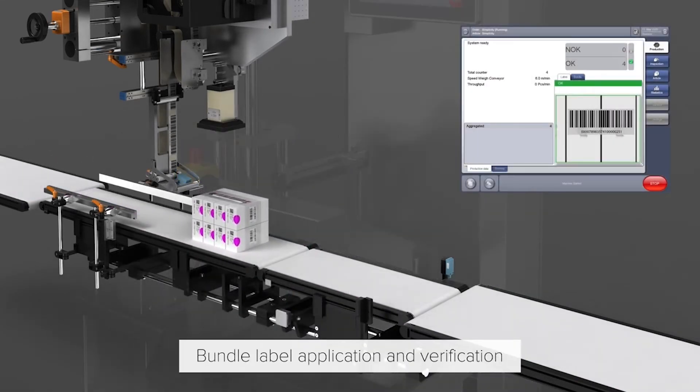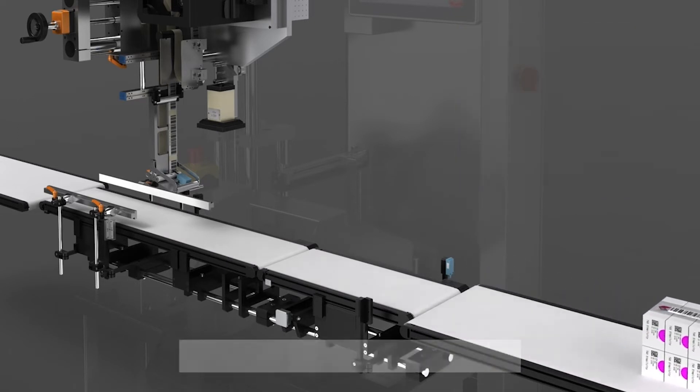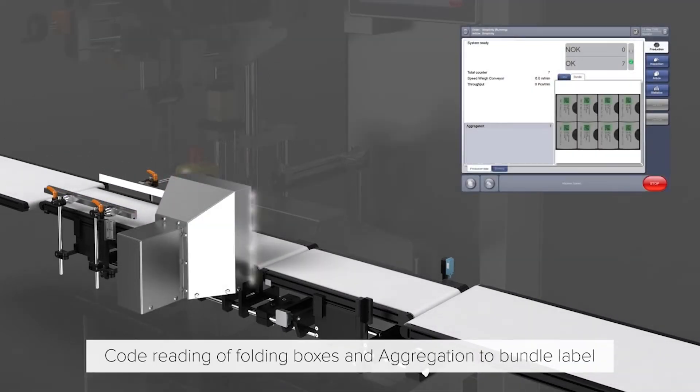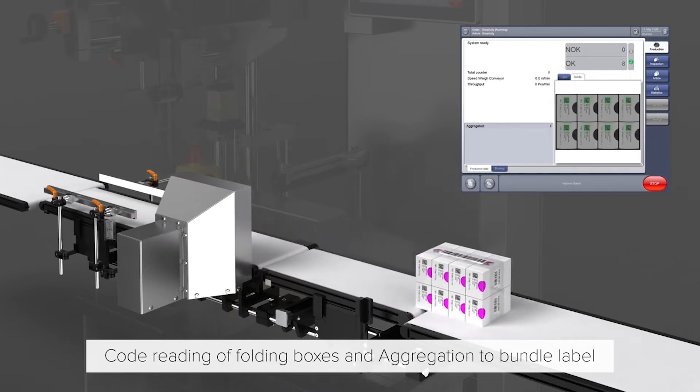And then when we go to cases, it's getting bigger and bigger — we're getting more products inside one box, and this needs to be done in a process-safe way, but also at the speed that this process requires.